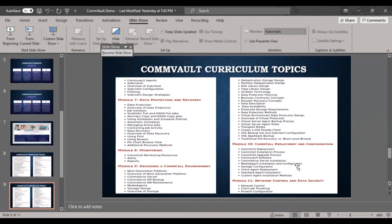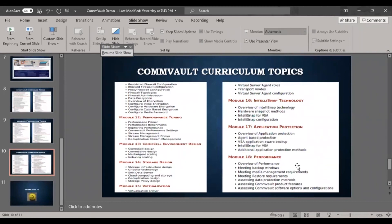Module 10 is CommCell deployment and configuration — covering the CommCell installation process, software upgrades, maintenance, media agent installation, client agent deployment, and standard agent installation. Module 11 covers network control and data security — configuring firewall topology, firewall administration, and how the media agent, CommServer, and client are connected in the network topology.